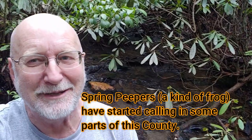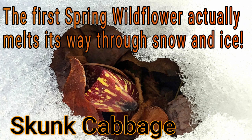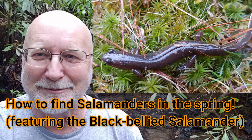But the reptiles and amphibians, especially the amphibians, are suddenly becoming active. There's all kinds of plants — I already showed you skunk cabbage coming up. It's just a really exciting time to be out in the woods. So let me show you this black-bellied salamander that I found for this episode right after my intro.